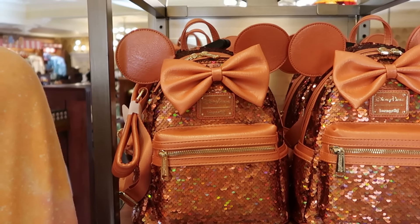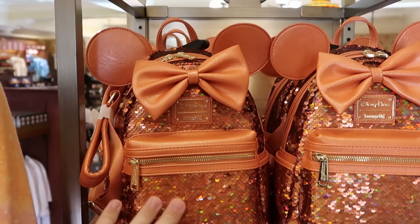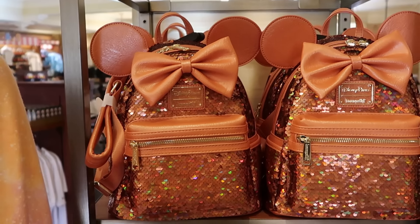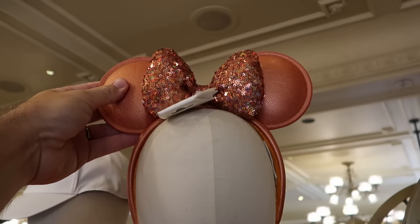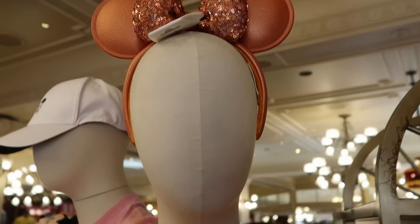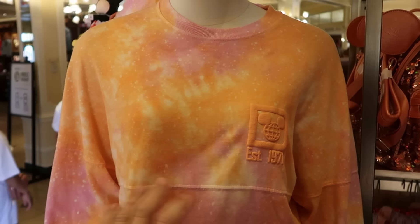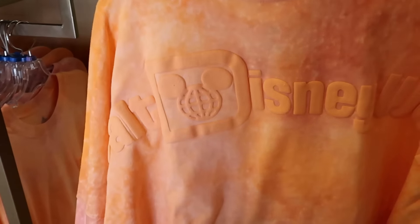Even some of that brand new merchandise from the Peach Punch Collection — this is the very nice sequin Loungefly bag at $98 a piece, which will definitely sparkle in the Florida sunshine. Right up on the mannequin you have the Peach Punch Collection ears with simulated leather and lots of sequins in nice bright colors at $35. They also have the matching spirit jersey with raised lettering 'Established 1971' for $80 — the back just says Walt Disney World, classic spirit jersey style.